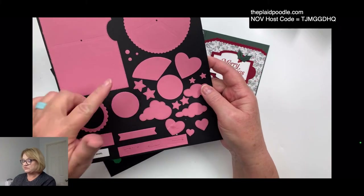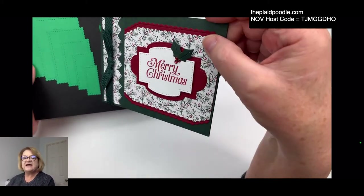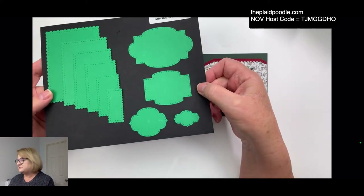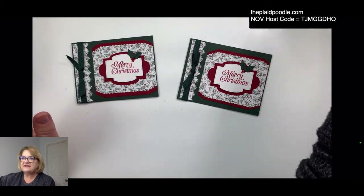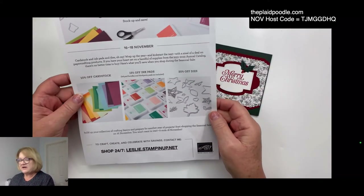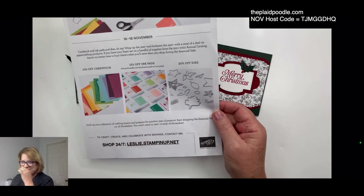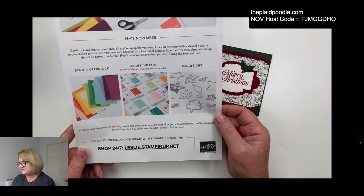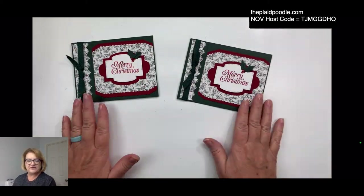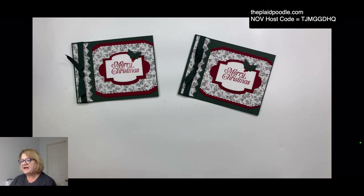The Give It a Whirl die set to make spinner cards would be 20% off. The Stitch So Sweetly that we used for our sentiment today is a great standalone die set — 20% off. And if you need to stock up on paper, I need more Cherry Cobbler. There are probably a couple more I'll grab tomorrow. And 15% off ink pads — if you're trying to build your ink pad collection, tomorrow would be a great time to place an order. Don't hesitate to reach out to me with any questions.